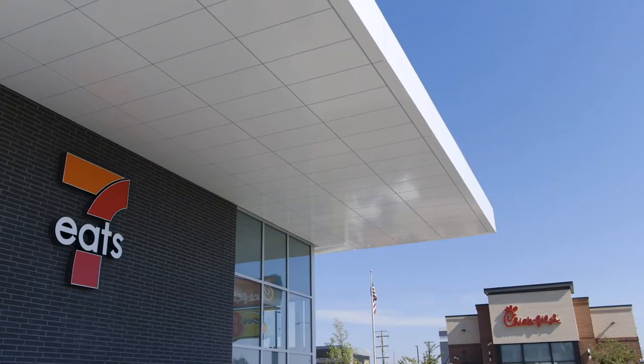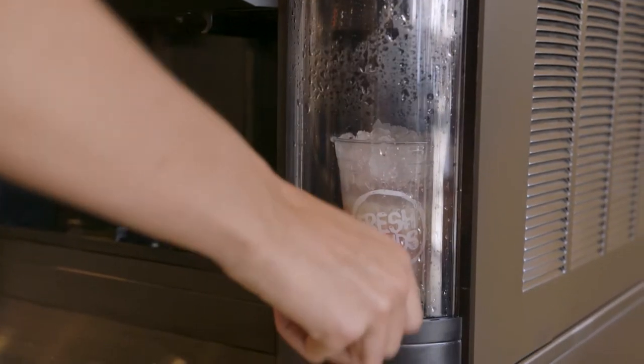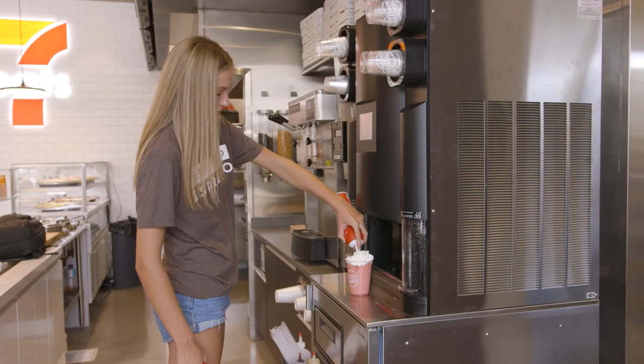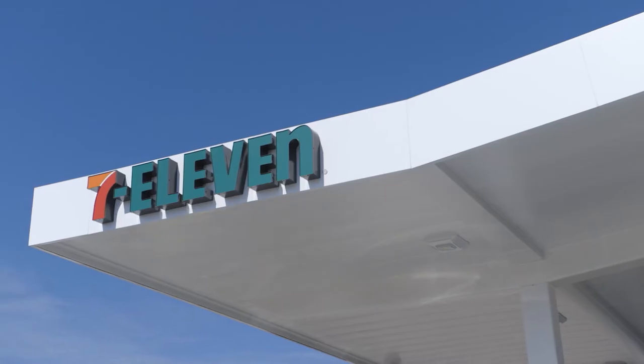We're next to Chick-fil-A, we're next to Sonic. With this new beverage offer, we have smoothies, we have Frappuccinos. If you want an iced coffee out of the cooler, a black coffee, something out of the Big Gulp machine, or a mixed ice cream treat or vanilla chocolate twist — we have it all. There's no reason to go anywhere else. And by the way, we are much more convenient than a Starbucks or a coffee shop. We're in people's lives every day, sometimes multiple times a day.